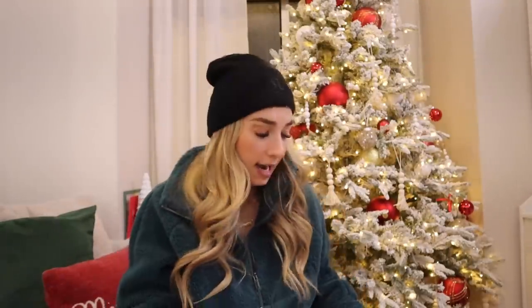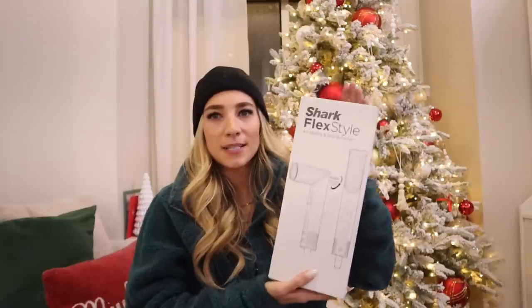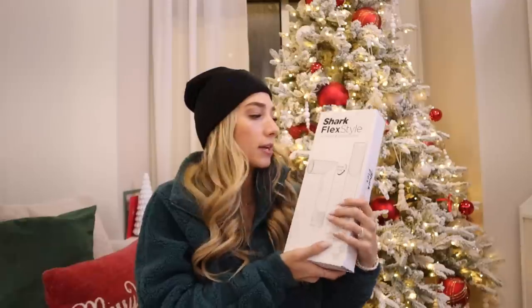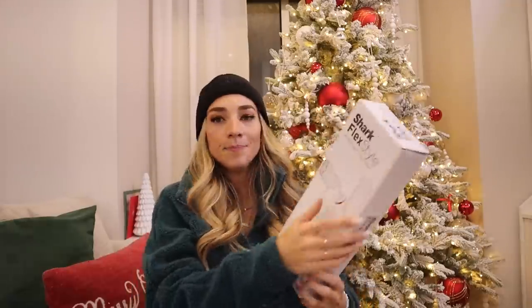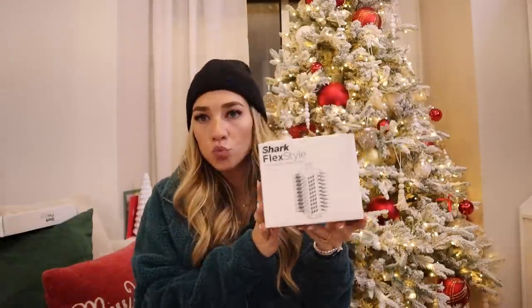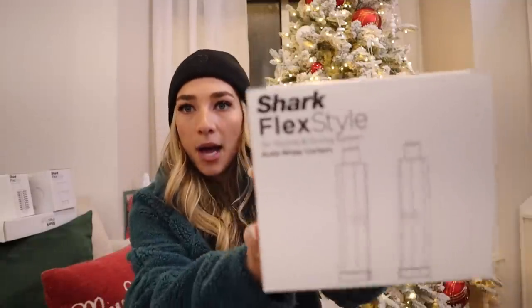One of my favorite presents — I got a Shark hair wrap, which is like the Dyson hair wrap everyone uses on TikTok. I didn't want to spend that much on just a hair tool, but Shark has one and I looked up a bunch of reviews and they say it's the exact same but cheaper. The Dyson is like 500-600 dollars and this was like 200-300, and I got it on Black Friday so it was even cheaper. It comes with a round brush, a blow dryer, and a curler, which I'm so excited to try.